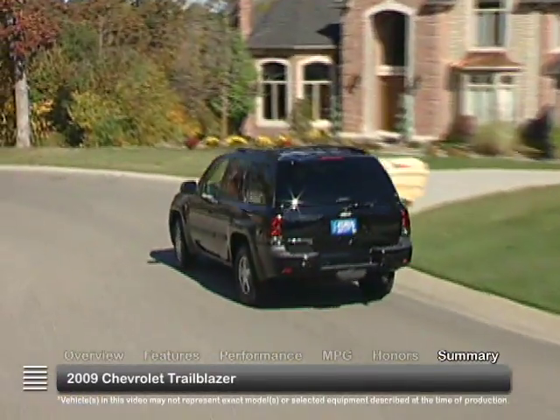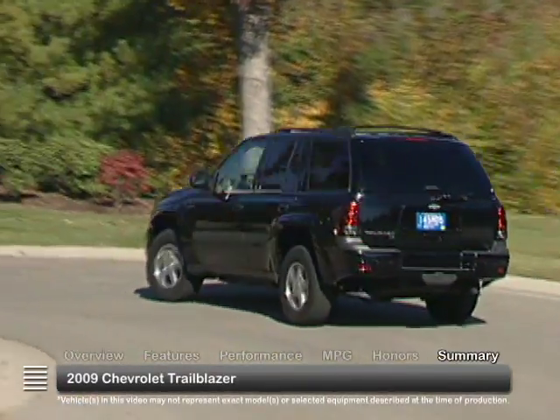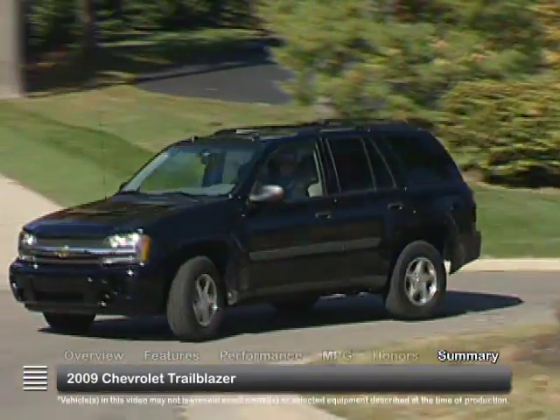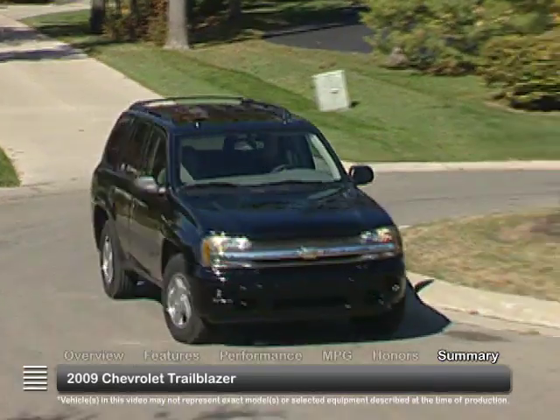The 2009 Chevy Trailblazer offers plenty of power, versatility, and comfort in a solid mid-sized SUV that can handle all the duties required by today's families.